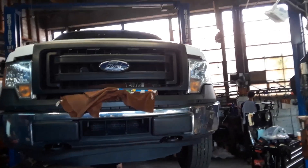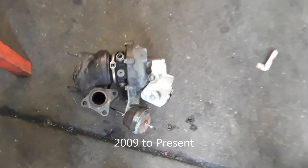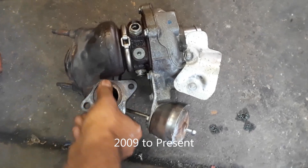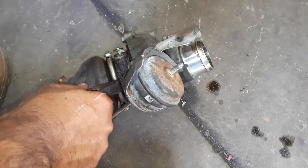This is a 2013 F-150 with an EcoBoost twin turbo, but the turbo went bad. This applies to multiple years — from 2011 to 2014, I believe it's the same engine. It's a 3.5 EcoBoost.